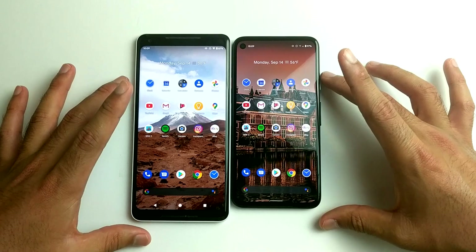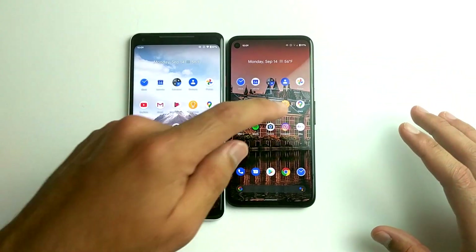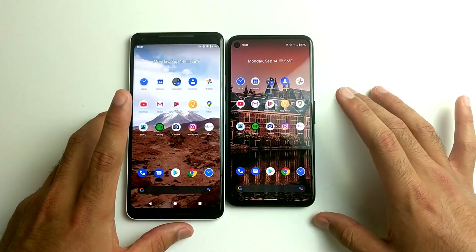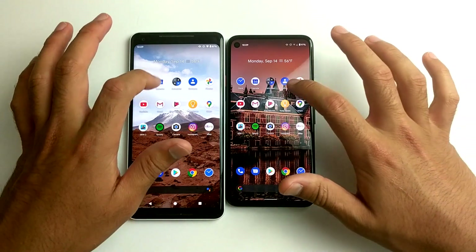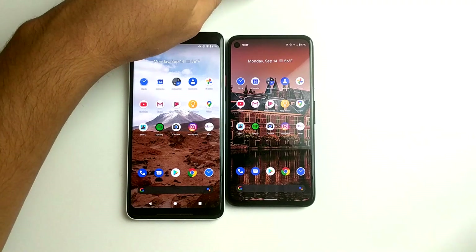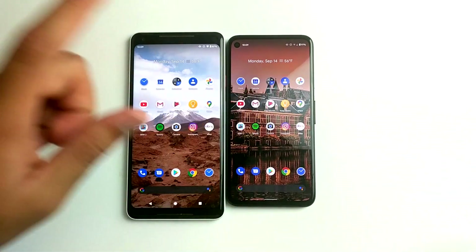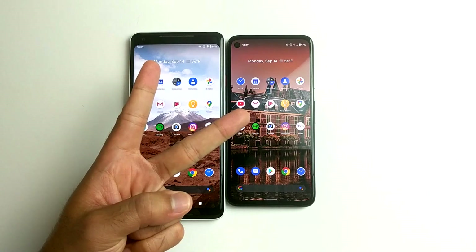These two phones are very close together in performance. Some wins on the Pixel 4a, some wins on the 2XL. But overall I would say the performance is exactly the same. By the way, we're running the latest version of Android 11. Make sure you guys subscribe for more videos on the Pixel 4a or 2XL. Hopefully I'll see you guys later. Peace.